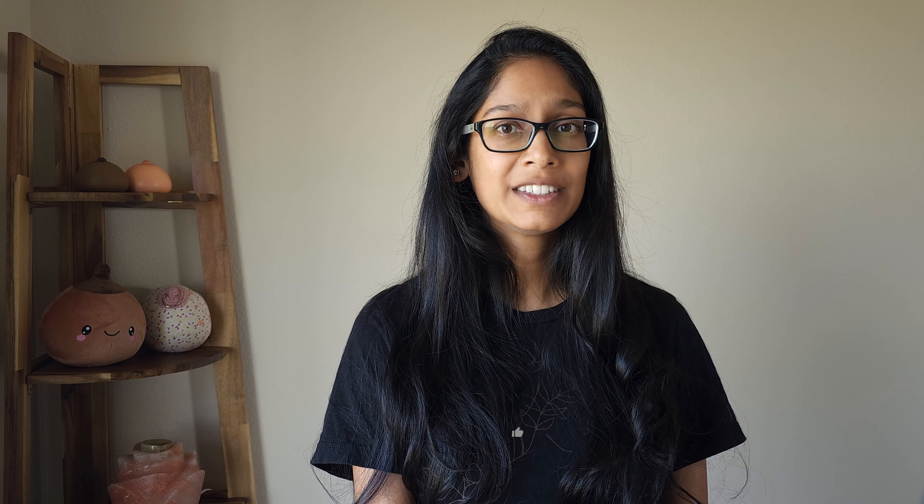Now that we know what normal is, what is a tongue tie and what does it look like? The medical term for a tongue tie is ankyloglossia. This is where there is a restriction under the tongue that actively inhibits the tongue from appropriately functioning. There are different levels or classes and types of tongue ties. Classes tell us the severity of the tongue tie, whereas a type will tell us more about or describe the tongue tie itself. I'm going to go over four classes and four types quickly.